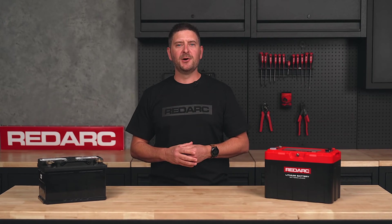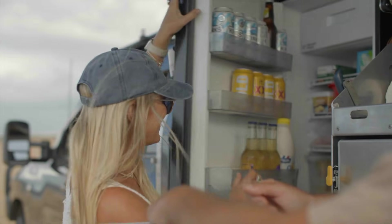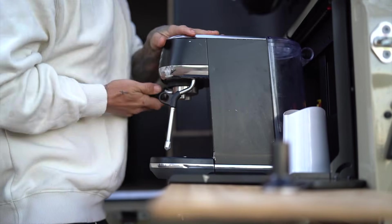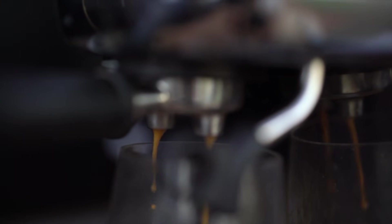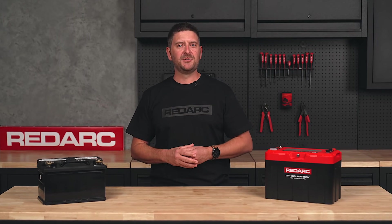Choosing the right battery size is all about balance. Too small and you'll run out of power quickly; too large and you're adding unnecessary weight. With limited capacity, your fridge, lights and other accessories won't last long before you'll be looking to recharge. Going big will ensure you have plenty of capacity, but you'll need space to install the batteries and a correctly sized charging system to suit.